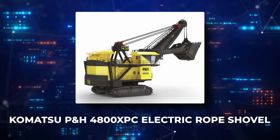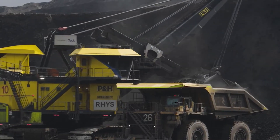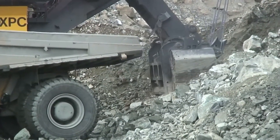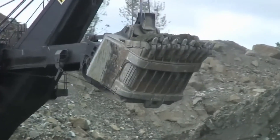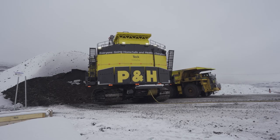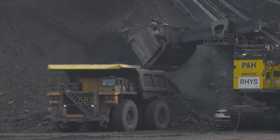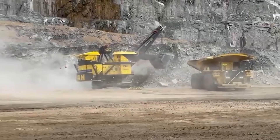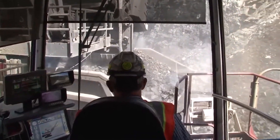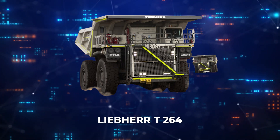Meet the Komatsu P&H 4800XPC electric rope shovel, an epitome of heavy-duty mining equipment designed for the most demanding load and carry applications. This colossal machine can handle up to 122 cubic meters of earth with a single scoop, making it ideal for large-scale mining operations requiring rapid removal of overburden and ore. Its advanced electric drive system boosts operational efficiency and reduces environmental impact. Precision crowd and retract capabilities optimize digging and loading cycles, significantly lowering the cost per ton.